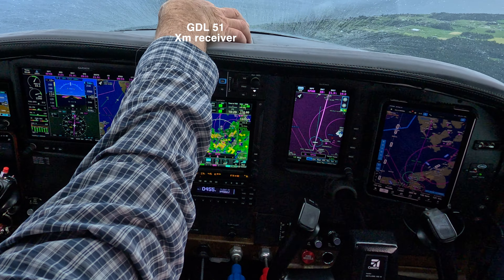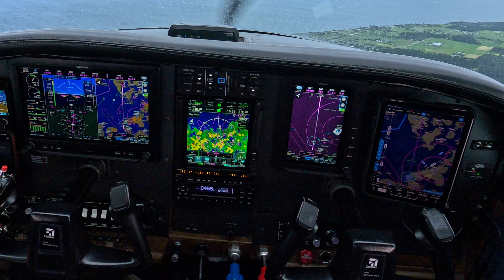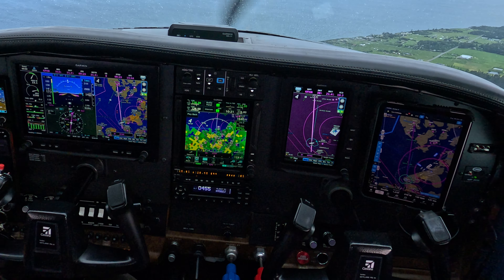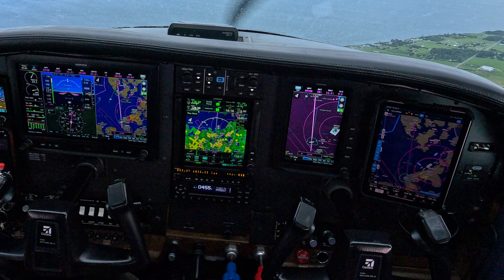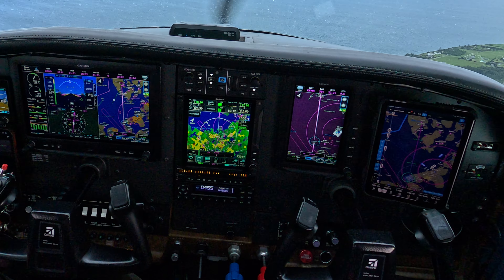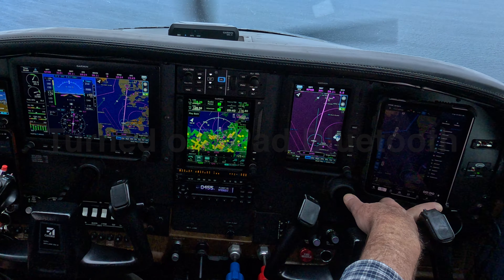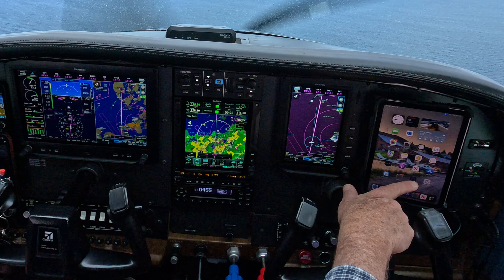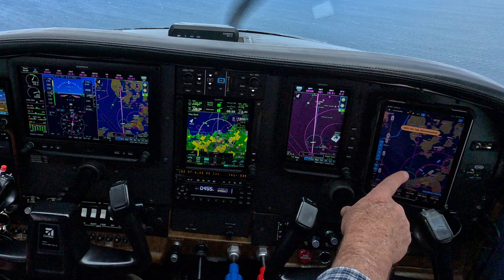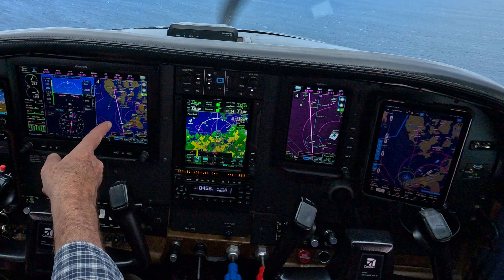Turn this off. I guess this one is paired to these, so it's using the same GPS data. Now this one's dead on straight as I disconnected it from the panel, so it's doing its own little thing. This is still going back and forth.